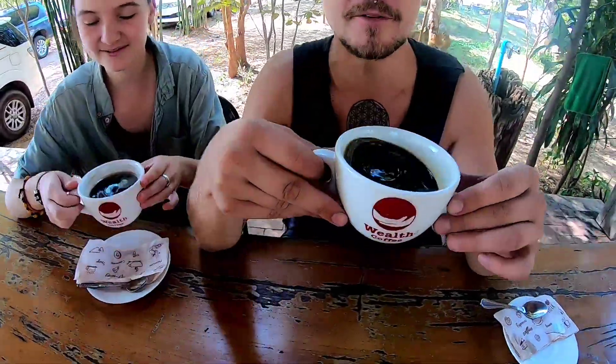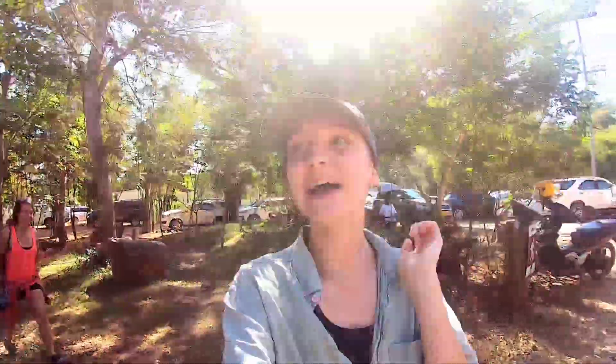Hello guys and welcome back to Travels on Toast. Today we're going on a little hike just outside Vientiane, about a half hour drive. We found out there's a panoramic view. We just arrived, ordered a coffee — I've never been to a place to hike where you can have a coffee, which is quite fun. There's a lot of people coming here for cycling, running, and hiking. The starting point is called Wealth Coffee, you can find it on Google Maps. We're about to go and start the hike. Let's go!